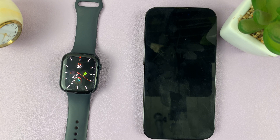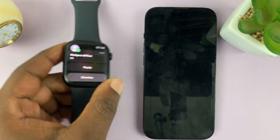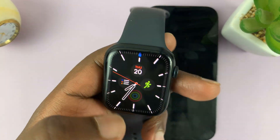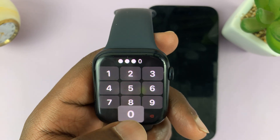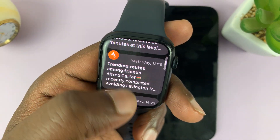Let's try and see. There you go. As you can see, we do have our WhatsApp notifications available on the Apple Watch.